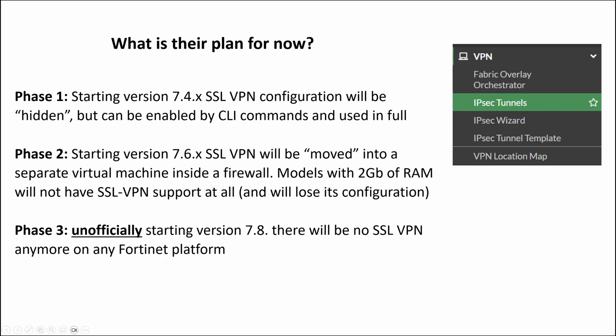They decided to slowly give up on SSL VPN altogether. There are slightly different approaches for different models and firmware versions, but overall it will be done in 3 major phases. Phase 1: starting version 7.4, SSL VPN configuration will be hidden from the GUI by default, but can be enabled using CLI commands and used at full scale.